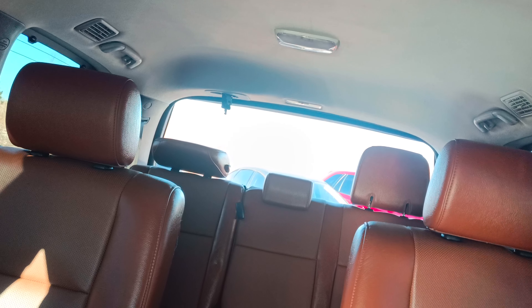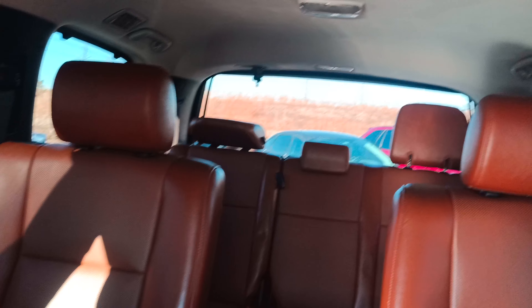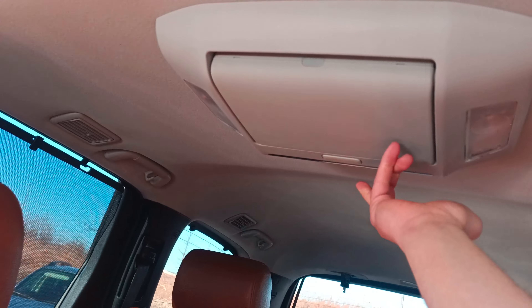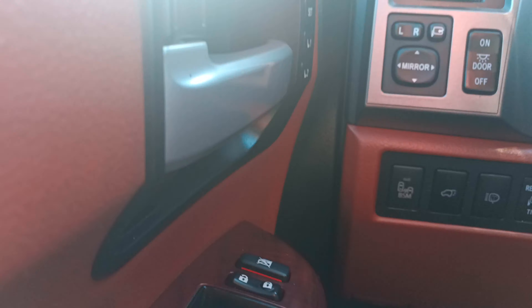Look at that — the whole back window rolls down. That right there is amazing. It also has a rear entertainment center and a sunroof. I could go on all day about this.